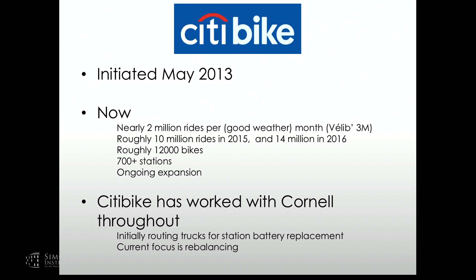To give you a sense of scale, focusing on CitiBike in New York: in a good weather month in 2017, there were nearly two million rides. Paris, perhaps with notoriety for being the first very large system, is still a bit bigger at three million rides per month. But the trajectory is increasing — there were about 10 million rides in CitiBike in 2015, 14 million in 2016, and it's going to be close to 20 million in 2017. Currently there are roughly 12,000 bikes and more than 500 stations, with continual ongoing expansion.